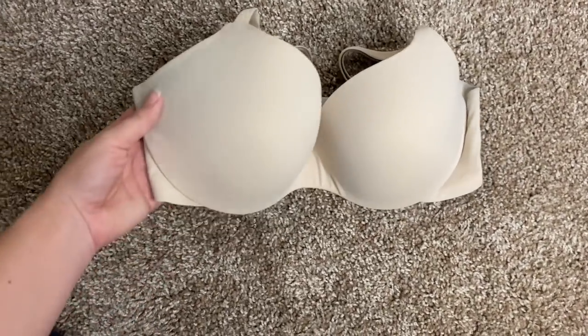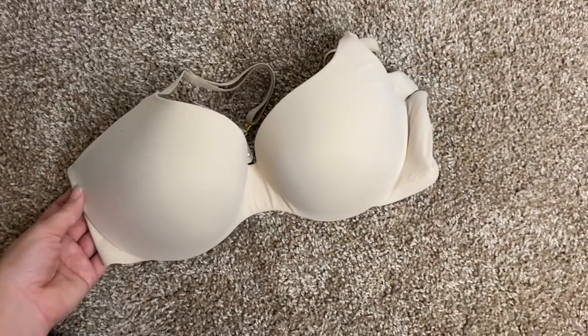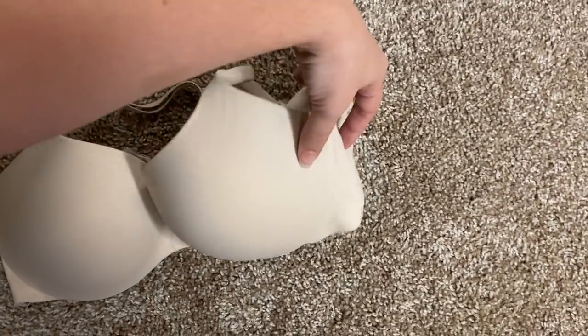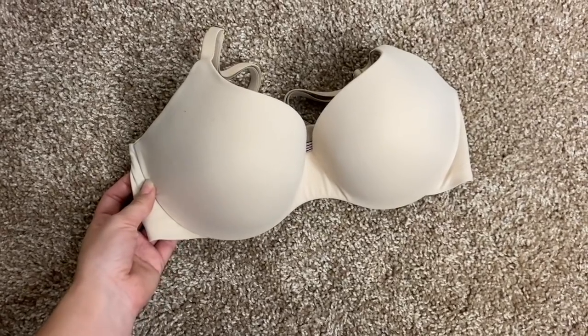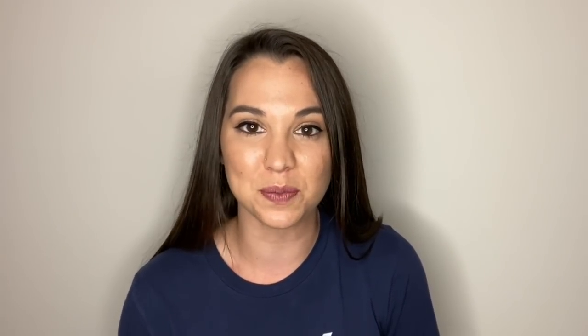Also make sure you take at least one regular bra — a nude bra that matches your skin tone — because the blues button-up shirts you wear for graduation day are pretty thin and see-through. It would be better to have a nude bra rather than a sports bra showing through.